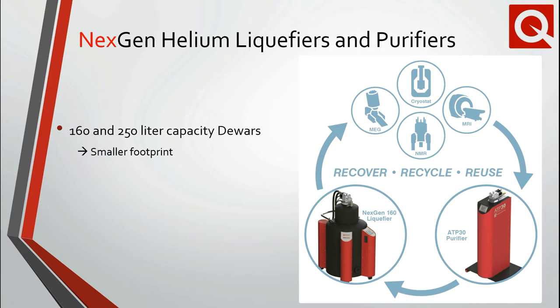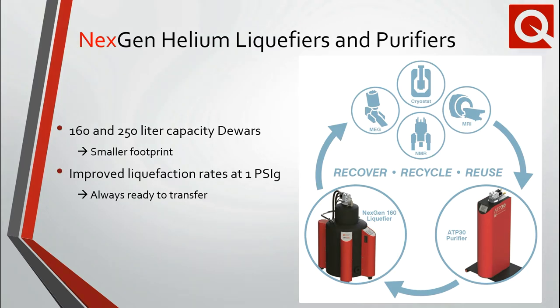The footprint of the liquefiers and purifiers has been further streamlined. Improved liquefaction rates at 1 psi mean that helium is always available when you need it, without having to wait for the liquefier to depressurize. In addition, the software and user interface has also been updated to improve the overall user experience.